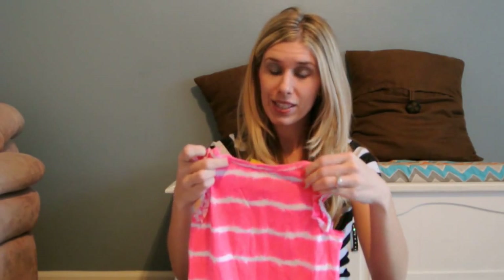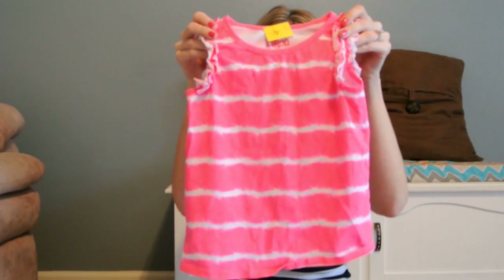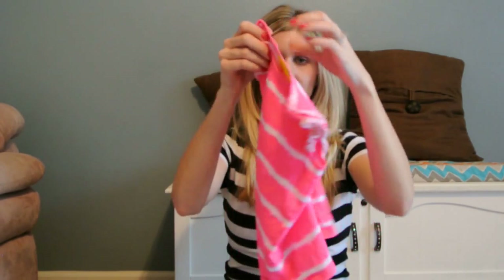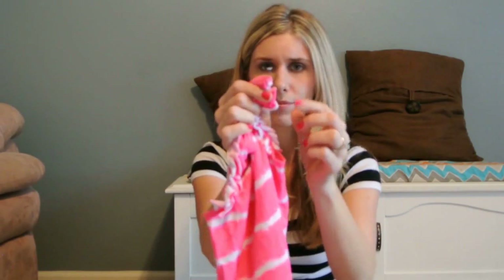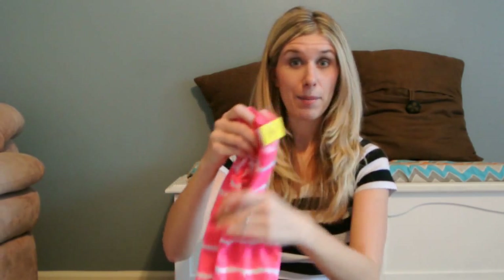Tara had pretty good luck on tops, so I'm going to start with that. The first thing we found was this Circle 5T tank top. It's in this bright hot pink — I love bright colors, especially for the summer. We got that and it was $0.99. It's brand new, still stiff like it's never been washed, and it still has a little tag on it, so I was happy to find that.